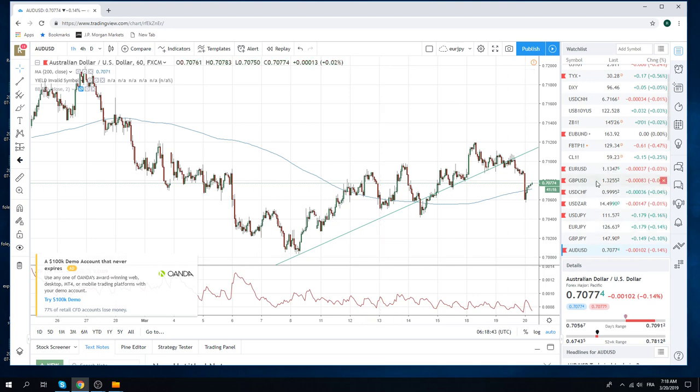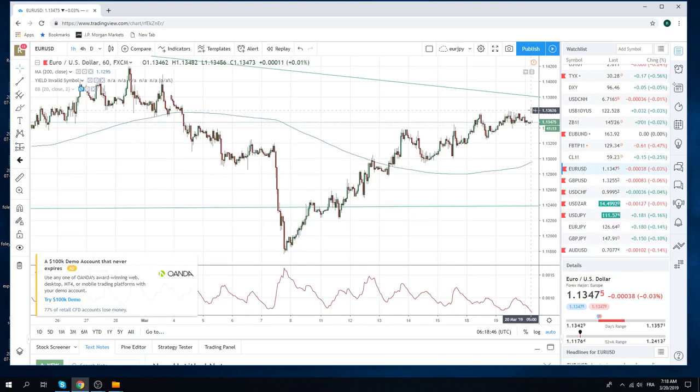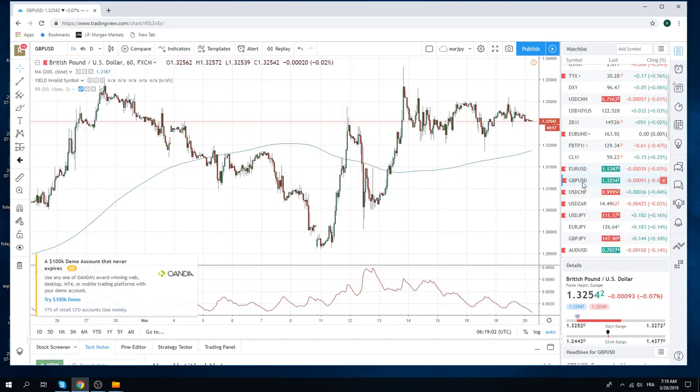EUR/USD couldn't quite get through 68. We get this overhead resistance now at 81. Some people will be drawing the upward sloper, but effectively we're just stuck in a range. Cable's range is a little bit more hysterical, but it's basically 132 to 133.